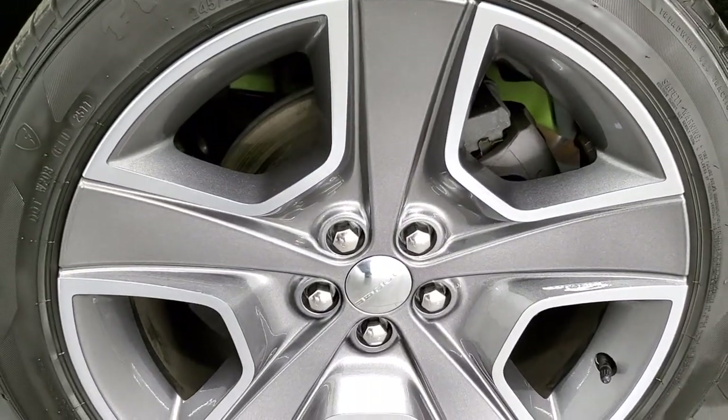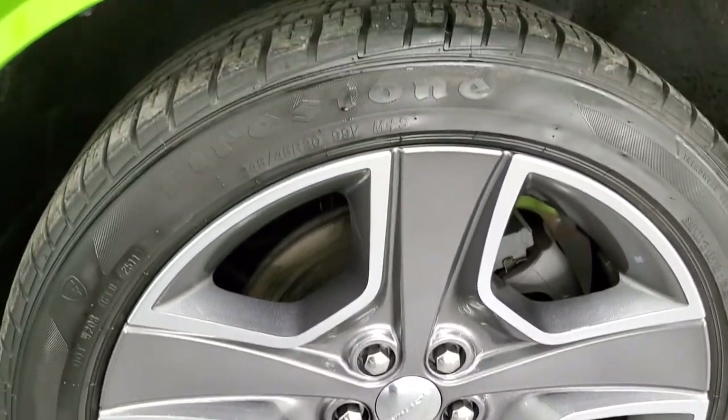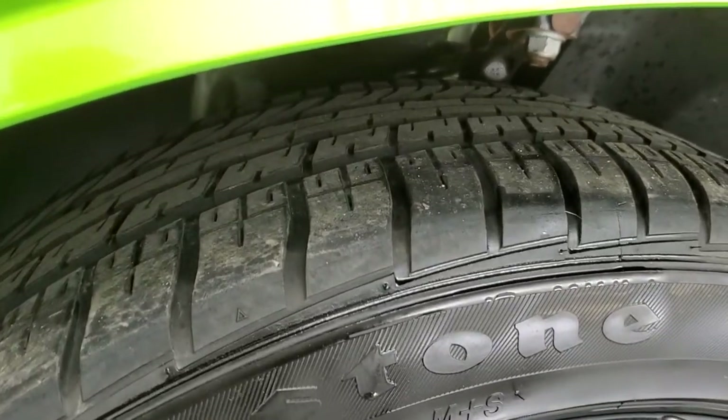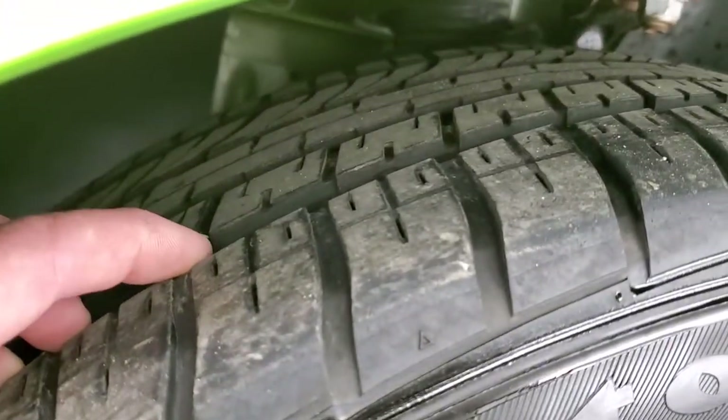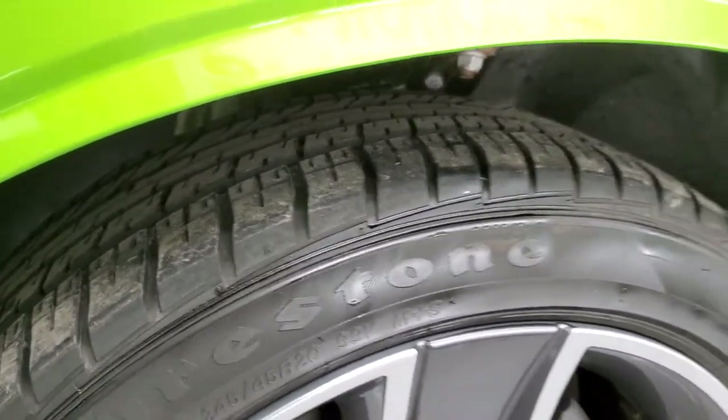This one comes with the 20-inch painted and polished aluminum rims, no scuffs or scrapes on there. It has Firestone Firehawk GT tires — these are 245-45 R20s — with a really good amount of tread left, probably 50-60%, maybe even a little bit more.